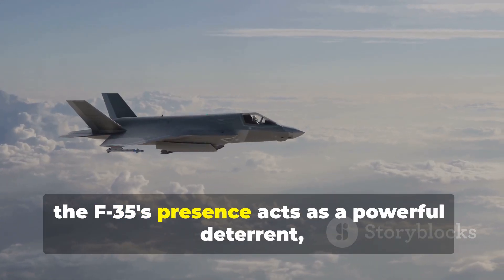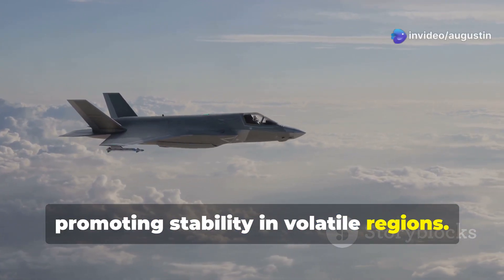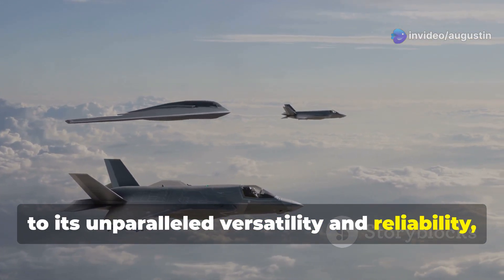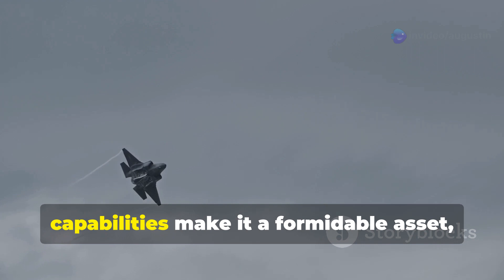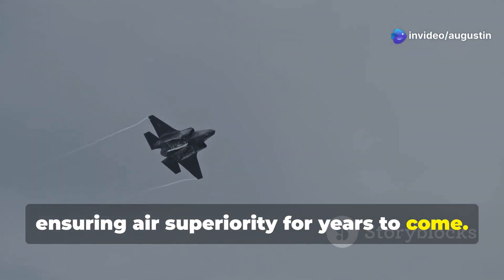Furthermore, the F-35's presence acts as a powerful deterrent, promoting stability in volatile regions. The global integration of the F-35 speaks to its unparalleled versatility and reliability, solidifying its role as the cornerstone of modern aerial warfare. Its advanced technology and stealth capabilities make it a formidable asset, ensuring air superiority for years to come.